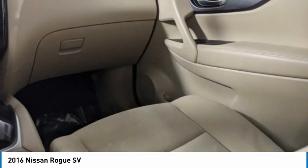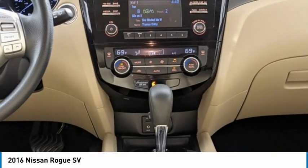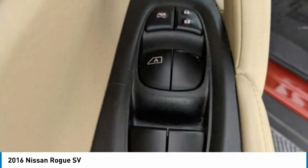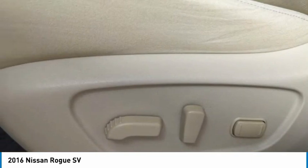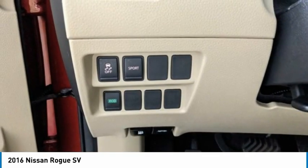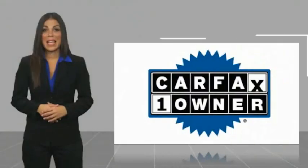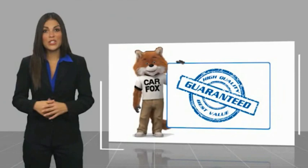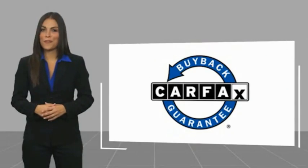Stop in today and see for yourself. This is a one-owner vehicle with a Carfax Vehicle History Report. Be sure to find a complimentary copy of this report online or contact us. This vehicle qualifies for the Carfax Buy Back Guarantee.